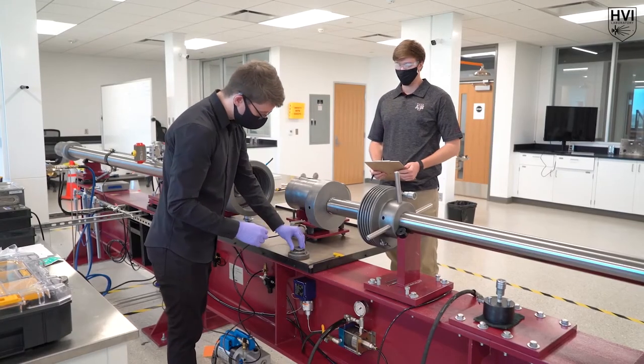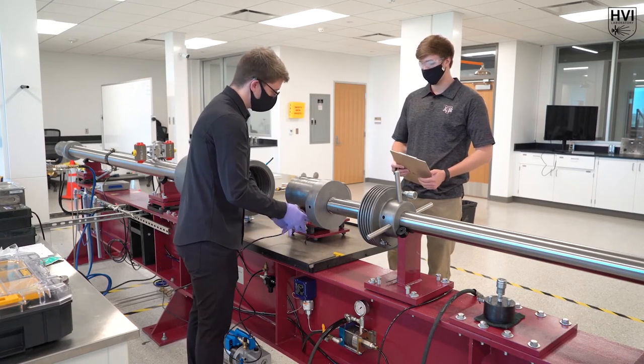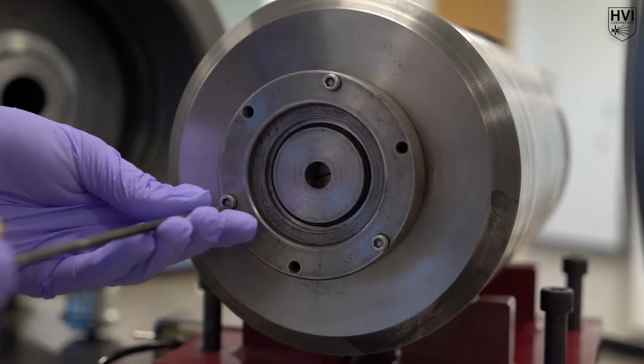The central breech assembly safely contains the high peak pressures that the working gas, hydrogen, reaches during the two-stage light gas gun compression process.